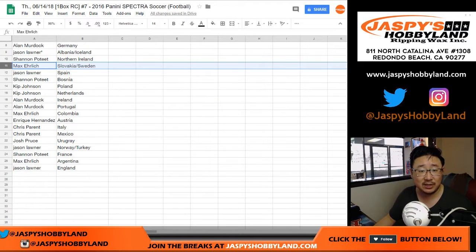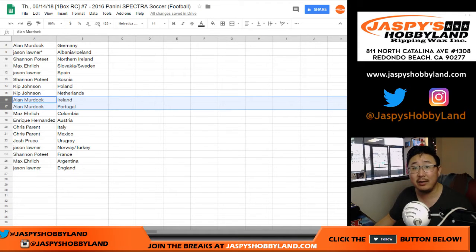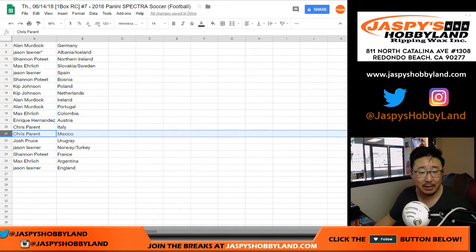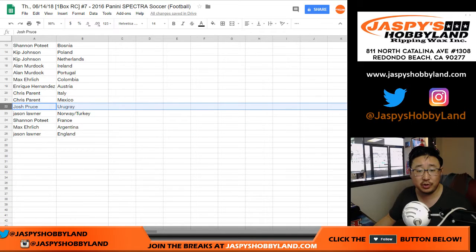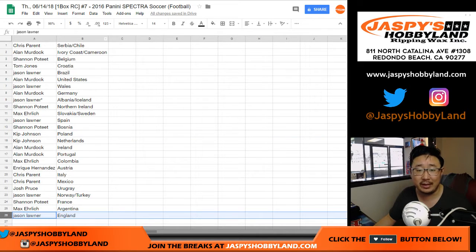Max with Slovakia-Sweden. Jason, you got España. Shannon with Bosnia. Kip with Poland and the Netherlands. Alan with Ireland and Portugal. Max with Colombia. Kike Hernandez with Austria. Chris Parent, you got Italy and Mexico. Josh Bruce, you got Uruguay. Jason Loner, you got the Norway-Turkey combo. Shannon with France. Max with Argentina. Jason Loner with England.